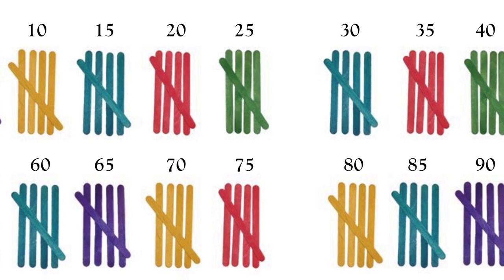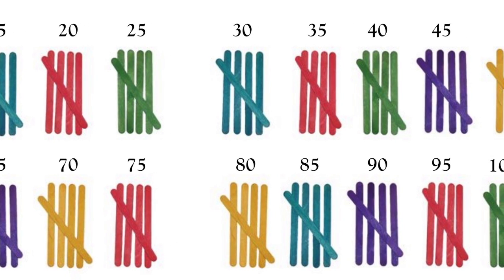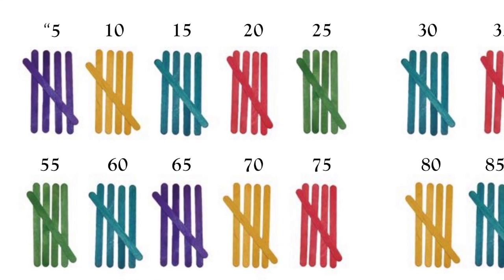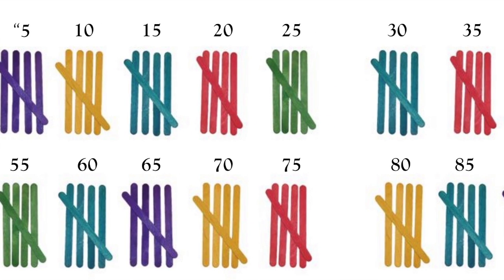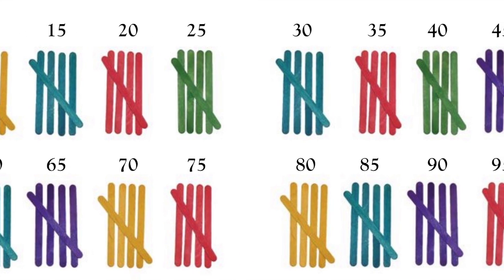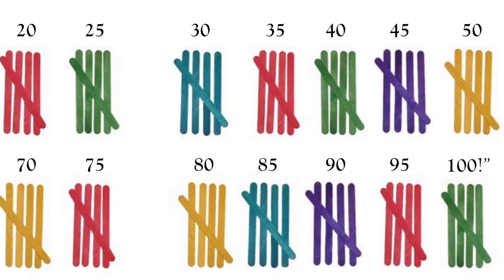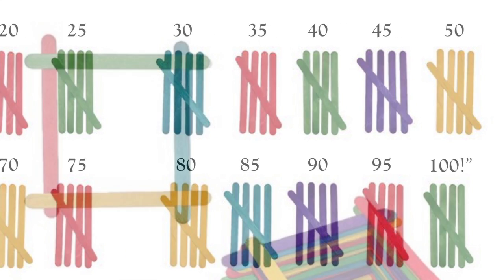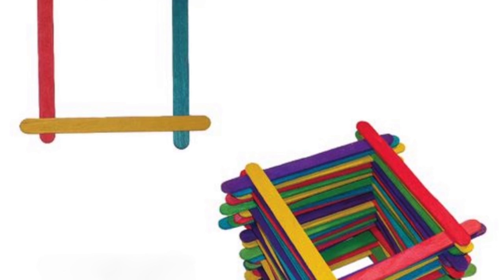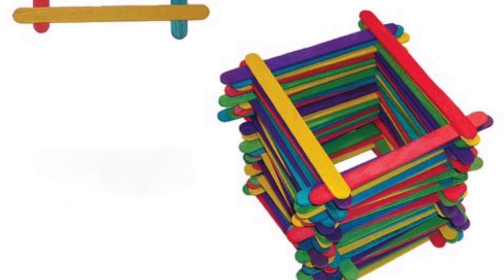5, 10, 15, 20, 25, 30, 35, 40, 45, 50, 55, 60, 65, 70, 75, 80, 85, 90, 95, 100. "One hundred is a lot," said Pip. "Let's stack the sticks," said Minna, "like this." They added more and more sticks until they had a tower. "We're super stick stackers," said Minna. "Let's crash it down," said Pip.